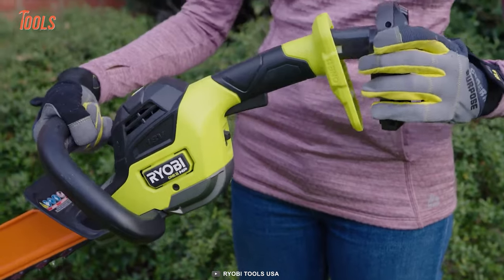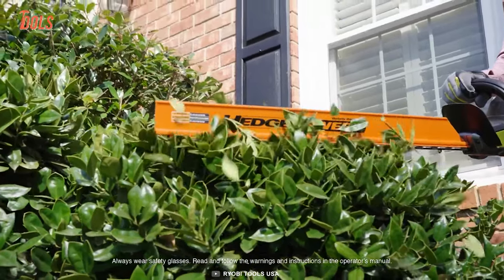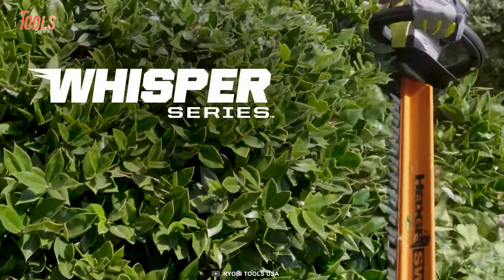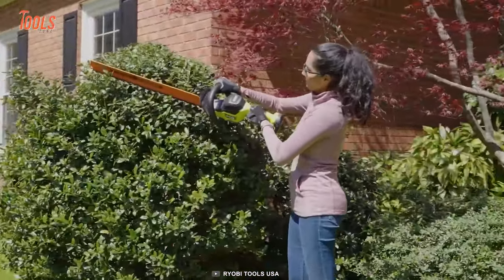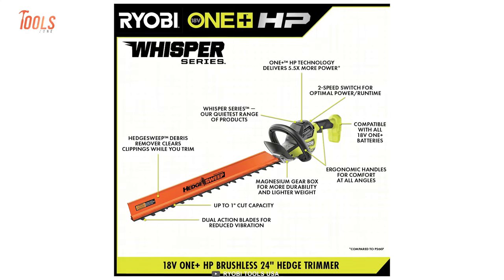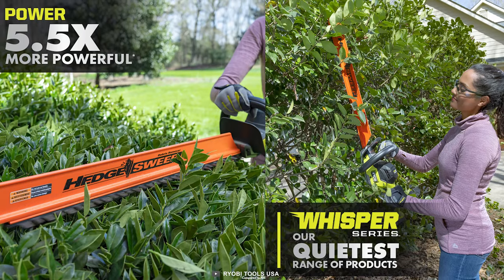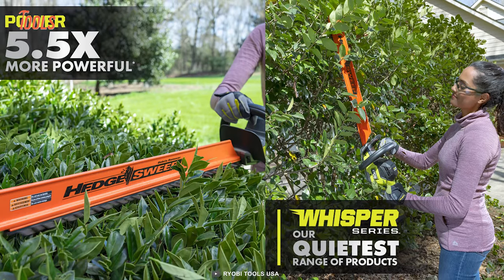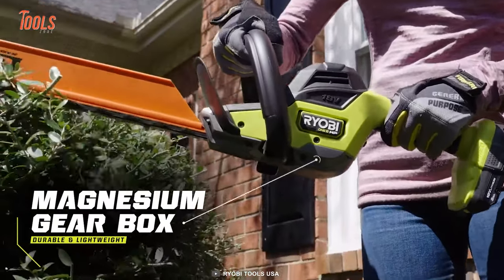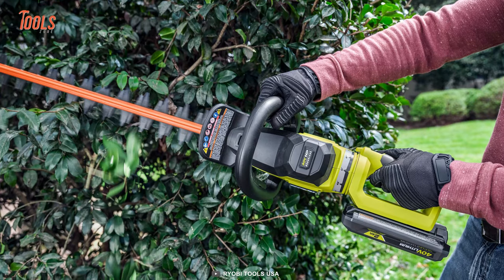We know the pain of noisy and cumbersome hedge trimmers that ruin your peaceful gardening experience — that's why we kept this RYOBI hedge trimmer on the list. It comes with RYOBI's Whisper Series technology, providing all the power without all the noise. Thanks to its premium HP brushless motor, this hedge trimmer delivers more power and longer runtime, and boasts a longer motor life. Plus, with its lightweight magnesium gearbox, you won't be weighed down while you work.